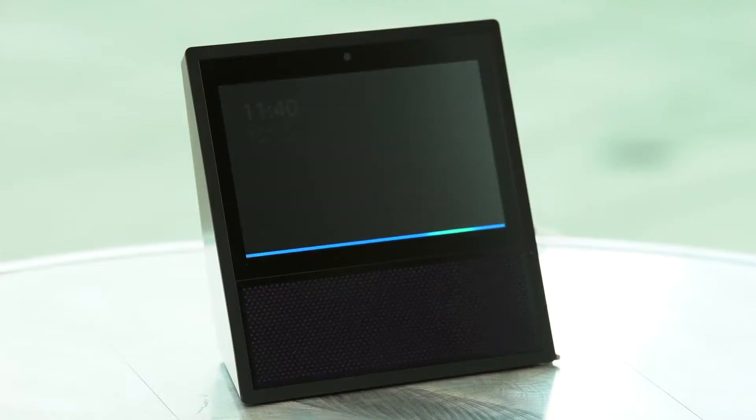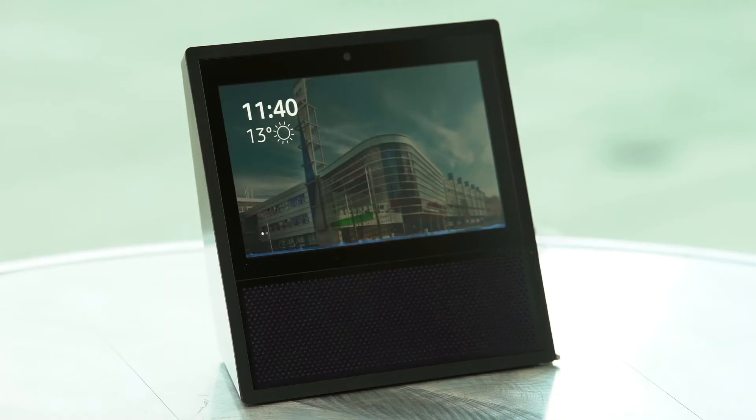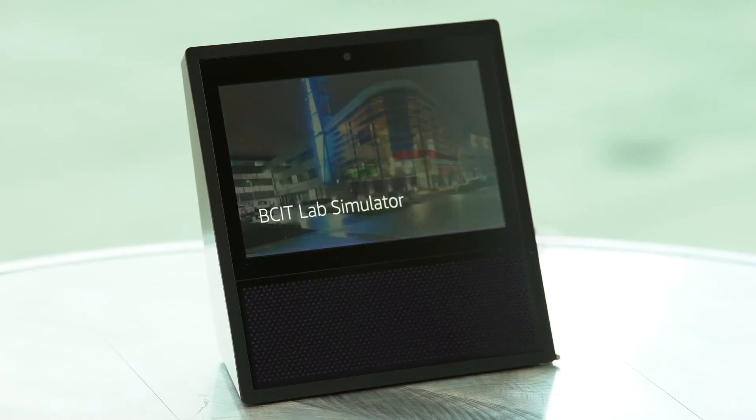Alexa, open lab results. Welcome to the lab results skill. Use this skill to obtain a patient's blood work or diagnostic reports. How can I help you?